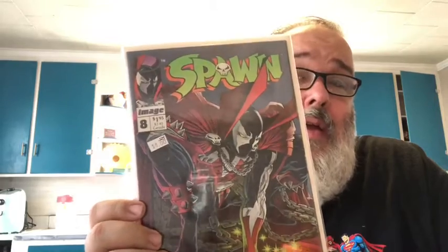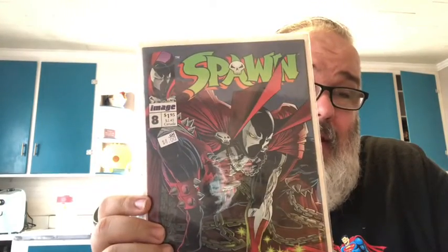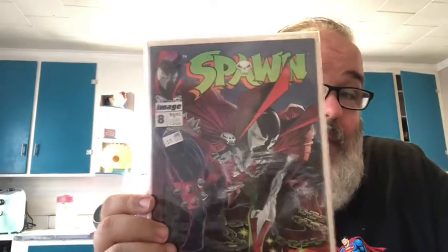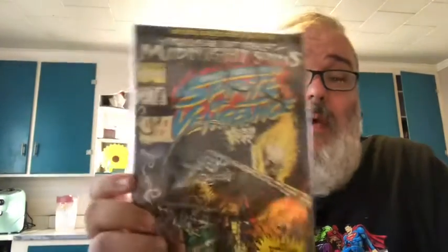I've been finding a lot of these lately - first print early runs of Spawn - so I'm trying to pick them up. I think I've got issues one through four, then six, seven, eight, and ten, so I'm missing five and nine. I'm on the lookout for those but I almost have the whole first ten issues. Then there's Ghost Rider - the 64-page annual number one - still in a poly bag. And Rise of the Midnight Suns: Ghost Rider and Blaze number one, also still in a poly bag.